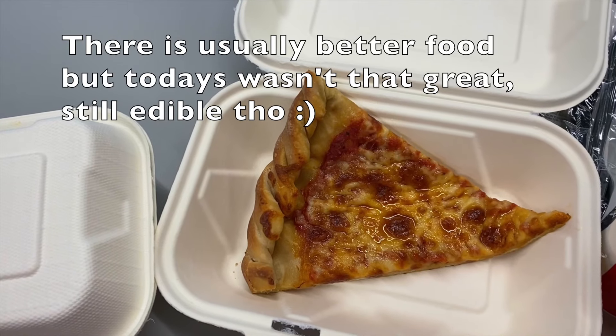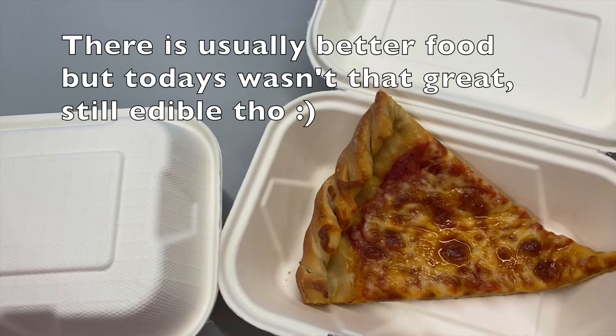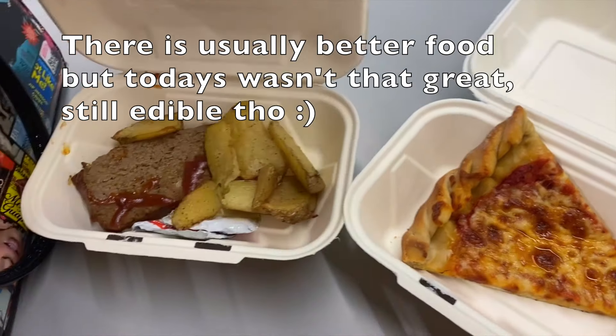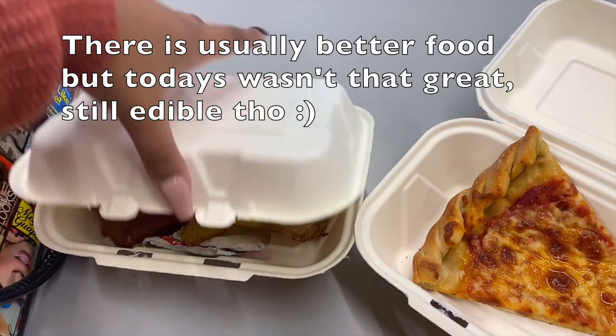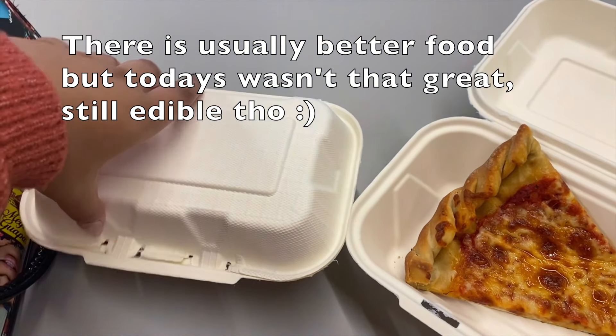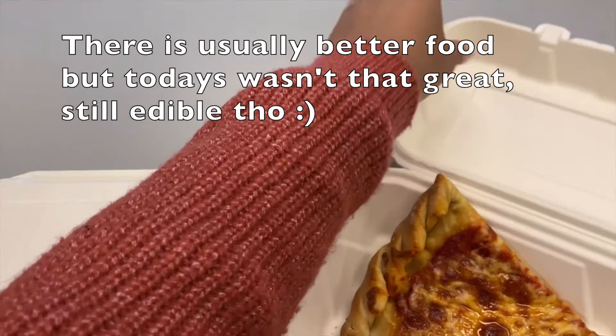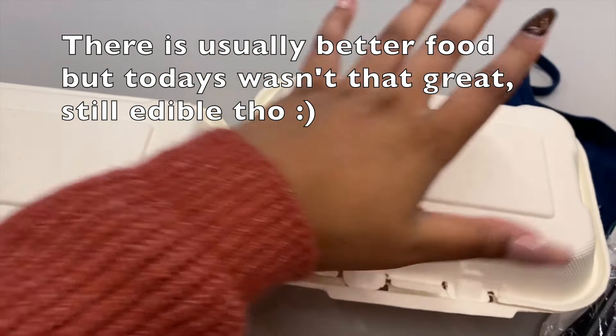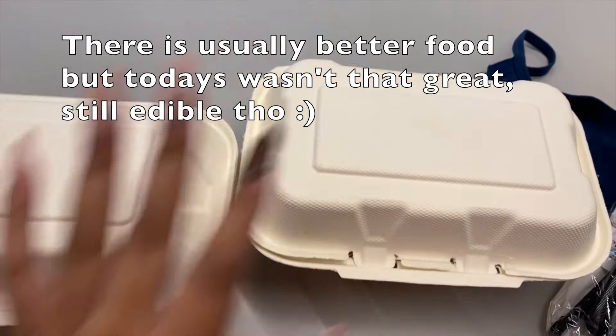I'm going to be honest, the food could be better — slightly disappointed on today's selection. I'll let the video speak for itself; you decide what you want to get.